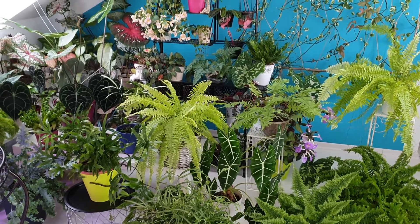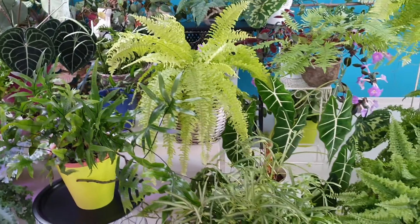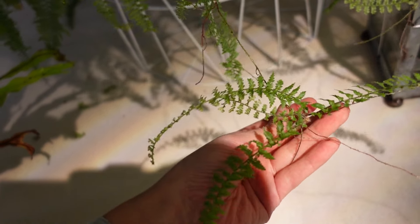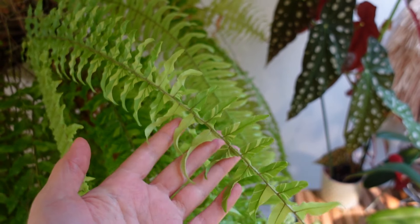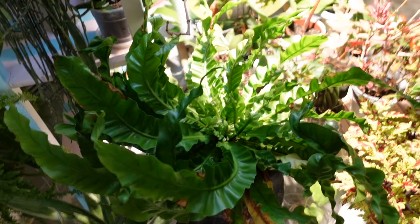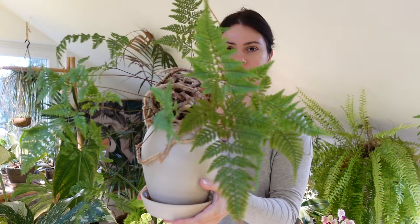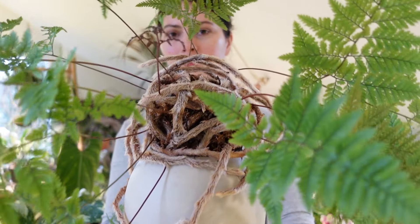There are several fern varieties that are well-suited for indoor cultivation and can withstand winter conditions without dying off. Here are some recommendations. Boston fern, Nephrolepis exaltata — it can tolerate around 60% humidity and prefers indirect light. Bird's nest fern, Asplenium nidus — this fern can adapt to lower light levels and prefers slightly drier soil compared to other fern varieties. Rabbit's foot fern, Davallia fejeensis — named for its furry rhizomes resembling rabbit's feet, this fern adds unique texture to indoor displays.